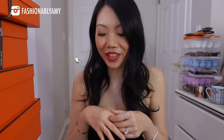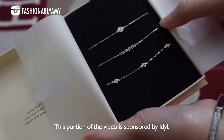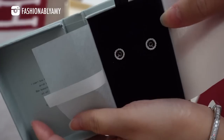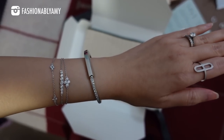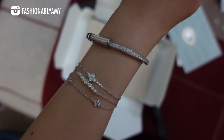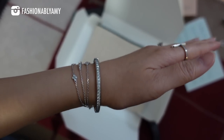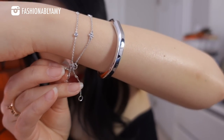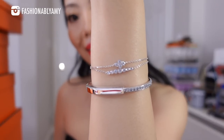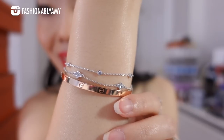I have a very special unboxing from Ideal, and this portion of the video is kindly sponsored by them. I also got something for my mom — Mother's Day is coming up! They are a fine jewelry company located in Europe, doing solid 14-karat gold jewelry with lab-grown diamonds, which share all the exact same properties as natural diamonds but at a fraction of the cost. I wear them all the time, 24/7.